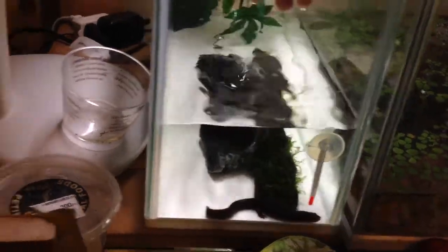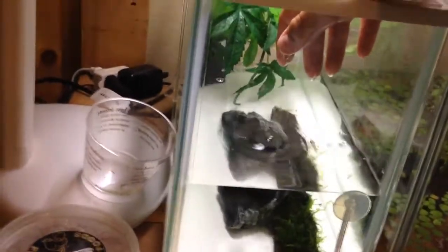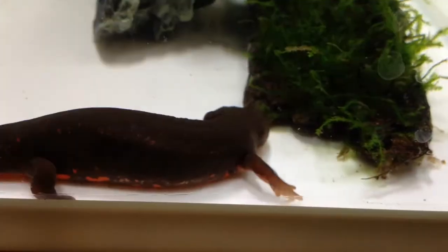Let me get off the tripod so I can show you a close-up of him. Sometimes he gets up to get a little breath. He does have a little fire belly — on his stomach — but it's not as noticeable as these guys.